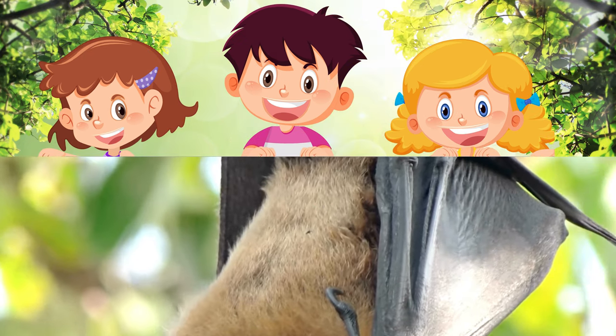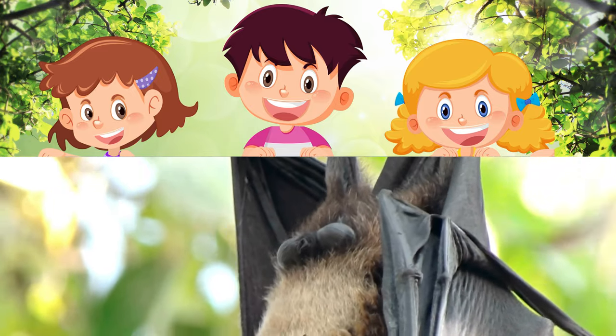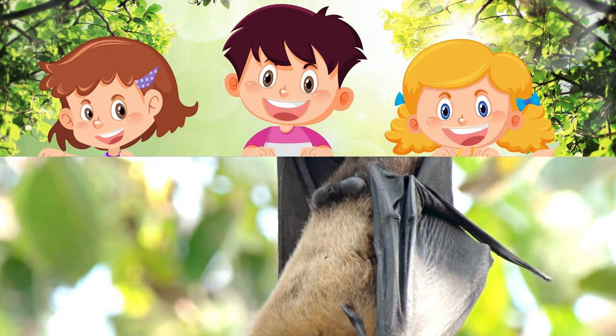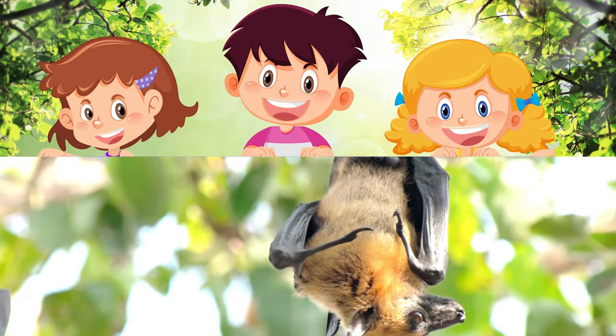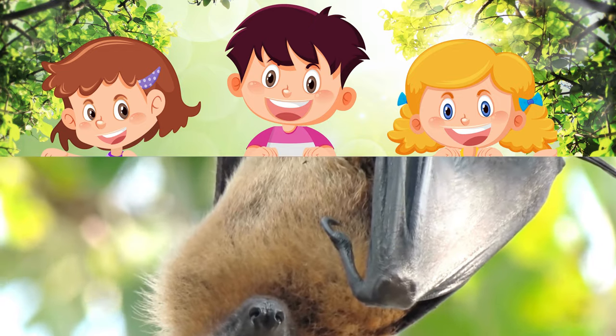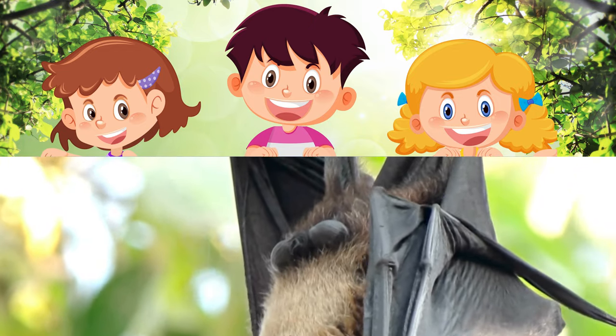Fantastic Flyers – Bats. Bats are the only mammals that can truly fly. How do they do it? Instead of feathers like birds, bats have wings made of a thin membrane of skin stretched over long fingers. They use echolocation, like a natural radar system, to navigate and catch insects in the dark.